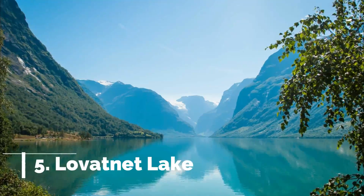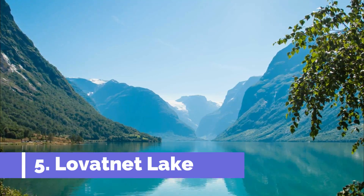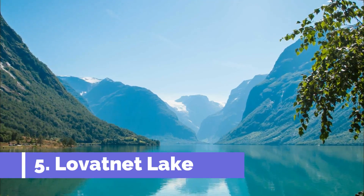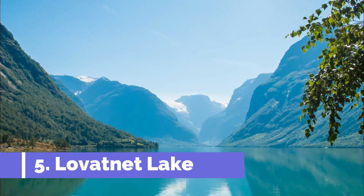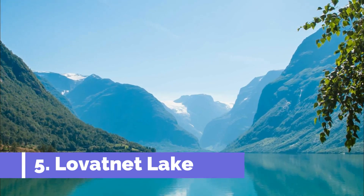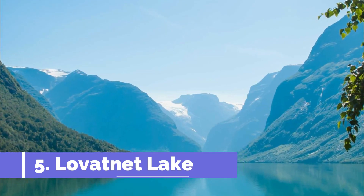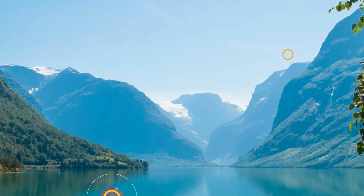Number 5: Levatnet Lake. Nestled in the breathtaking landscapes of Norway's Strøen region, Levatnet Lake holds a well-deserved spot on the list of top attractions in this scenic destination. Surrounded by towering mountains and pristine natural beauty, Levatnet Lake offers an unforgettable experience for nature enthusiasts and adventurers alike.